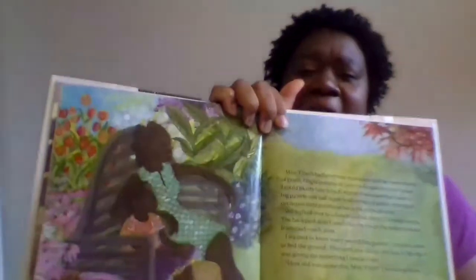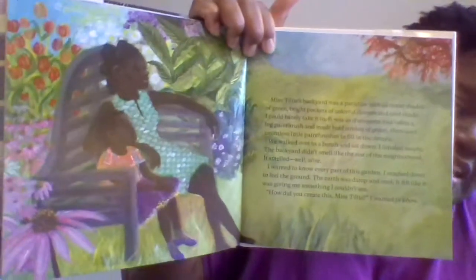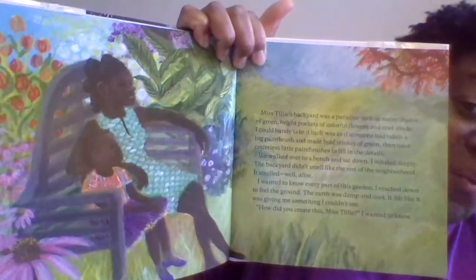"The backyard didn't smell like the rest of the neighborhood — it smelled, well, alive. I wanted to know every part of this garden. I reached down to feel the ground. The earth was damp and cool; it felt like it was giving me something I couldn't see. 'How did you create this, Miss Tilly?' I wanted to know."